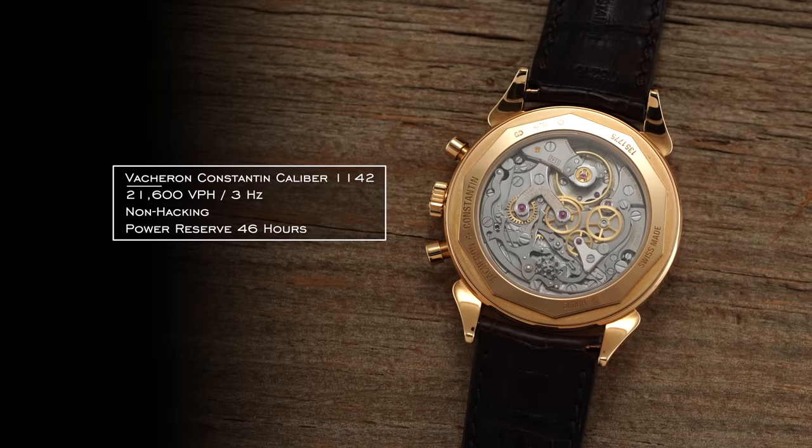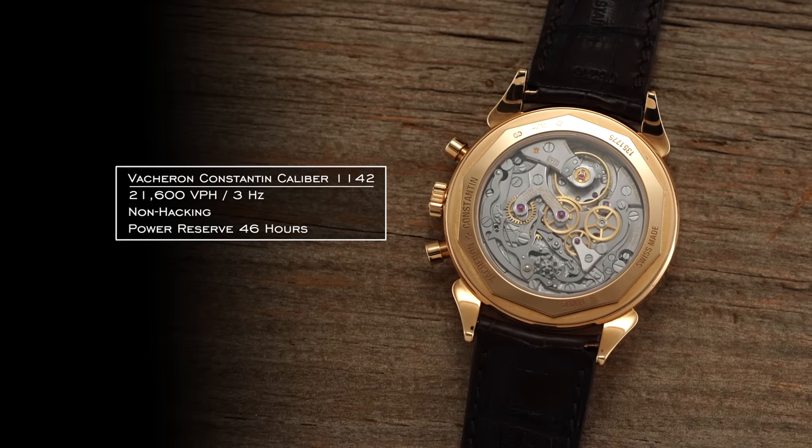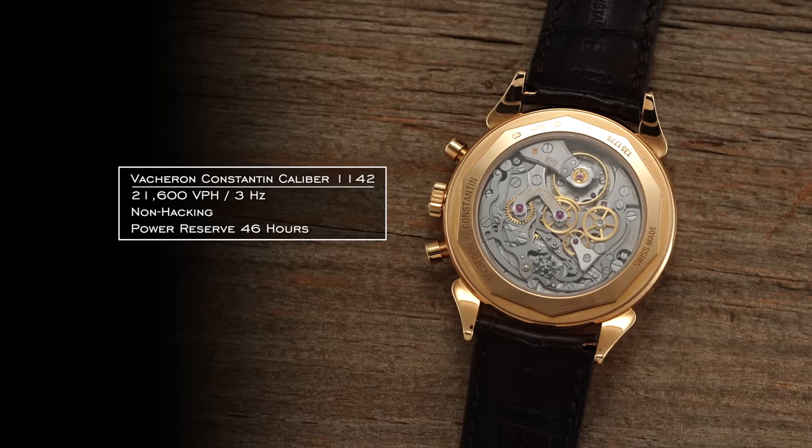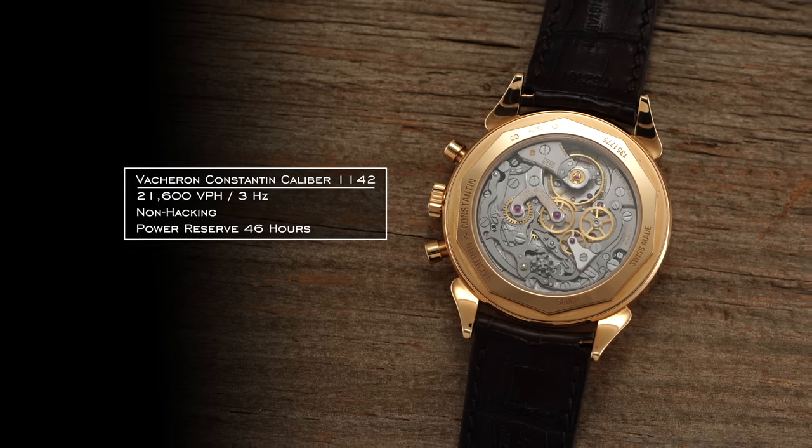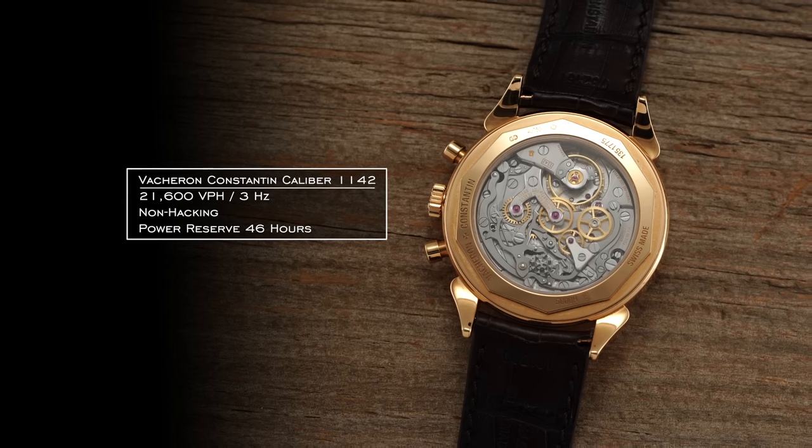When fully hand-wound, the watch has a 46-hour power reserve and does not feature hacking, but beats at 3Hz — 21,600 vibrations per hour — while being adjusted at five different positions for accuracy.